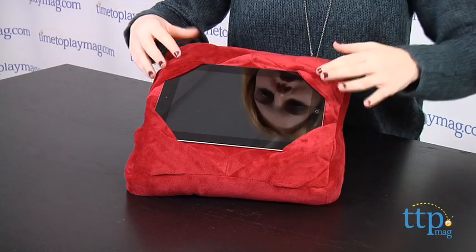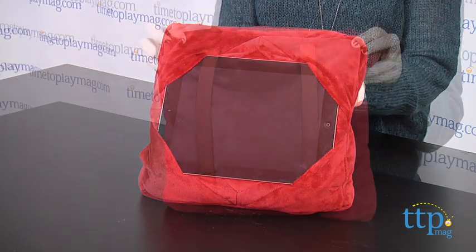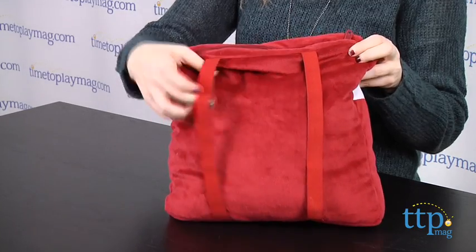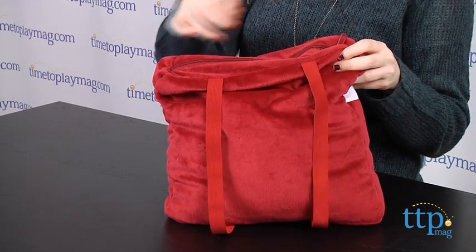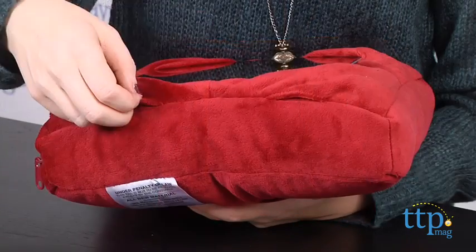Simply slide the corners of your device into the side slots, and it will hold it securely in place. There are also some back elastic bands, so you can attach it to the headrest for backseat viewing, as well as corner slots so you can easily connect your headphones.